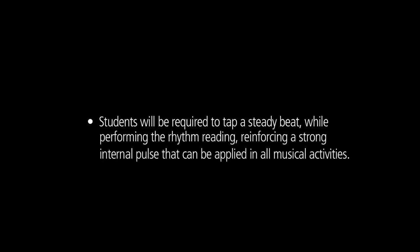Sight reading is an essential skill as the ability to read music fluently and learn new music with ease increases student engagement and participation. A strong sense of rhythm is an important aspect of fluent reading and performance. To support student success in this area, a new requirement has been added to the sight reading test: students will be required to tap a steady beat while performing the rhythm reading, reinforcing a strong internal pulse that can be applied in all musical activities.